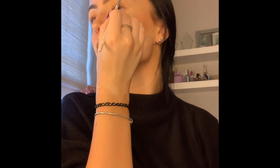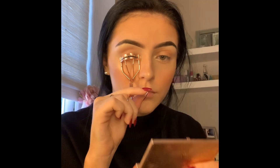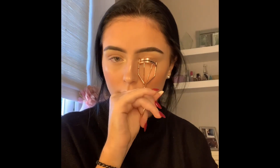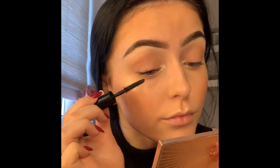Then I'm going to be taking my Charlotte Tilbury eyelash curler — I have quite long eyelashes and I curl them every day because it gives a lovely lift. Then taking my favorite mascara, the Bad Gal Bang by Benefit — this makes your lashes look so long, gives so much volume, and I just apply it to the top and bottom lashes.